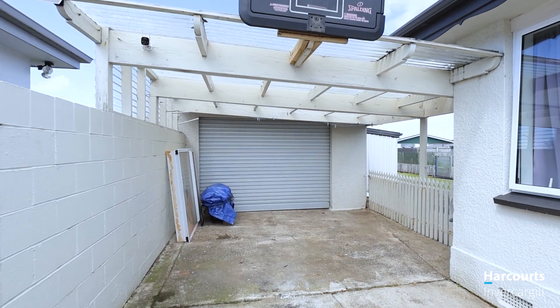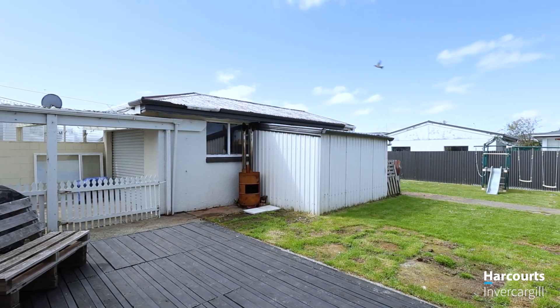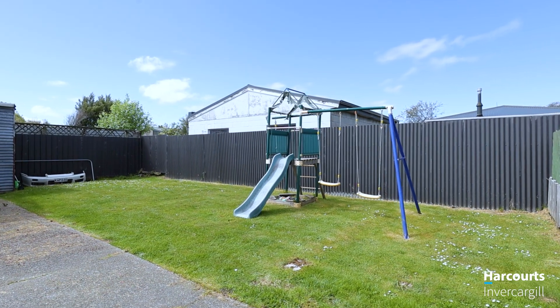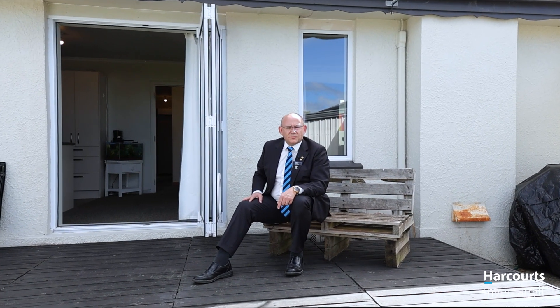Certainly a smart home, fully insulated up and down, great kitchen, bathroom. There's lots to enjoy here guys and this great outdoor flow. Come and have a look. Craig from Harcourts, 228 Conyers Street. Look forward to seeing you.